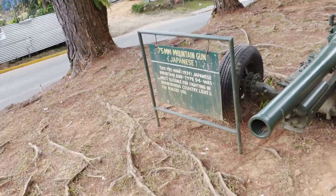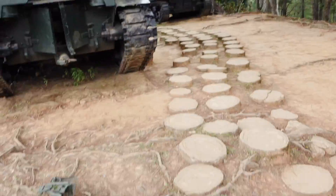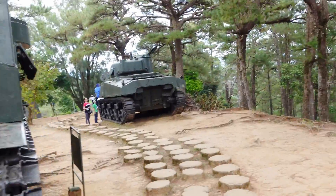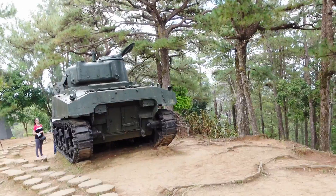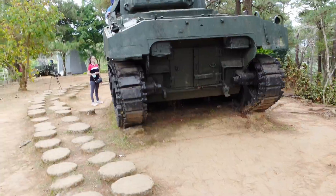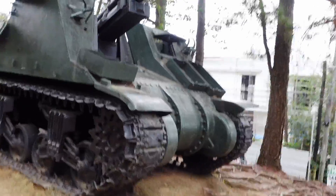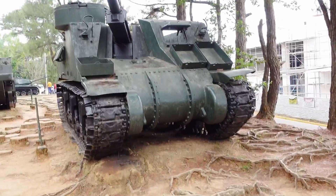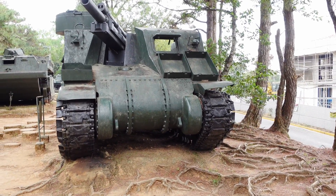Hi guys, welcome back to my channel. This is part 4 of our Baguio series. We are in the Philippine Military Academy — it's like the West Point equivalent of the Philippines. Since the Americans colonized the Philippines in the early 1900s, the Philippine Military Academy is really patterned after West Point.